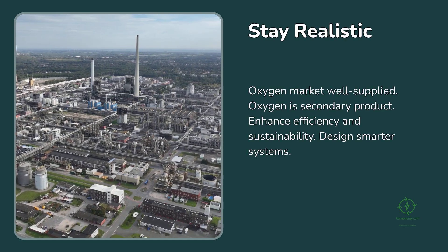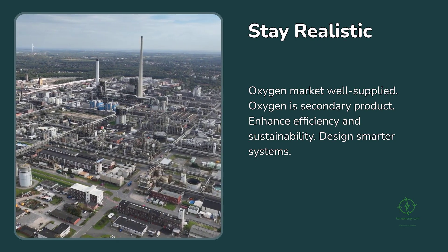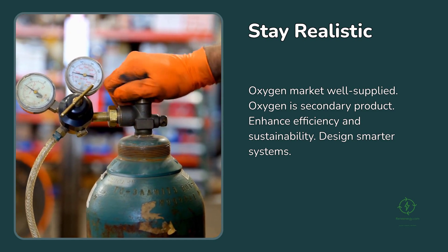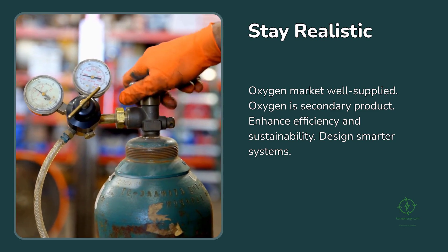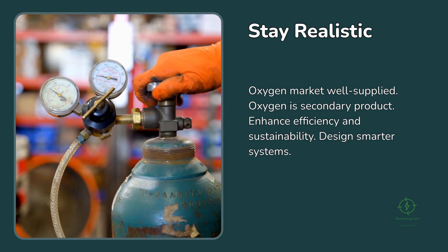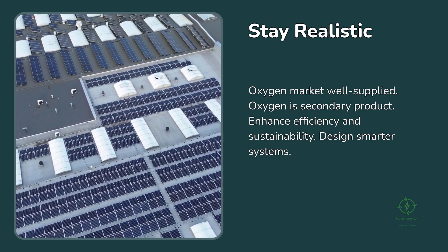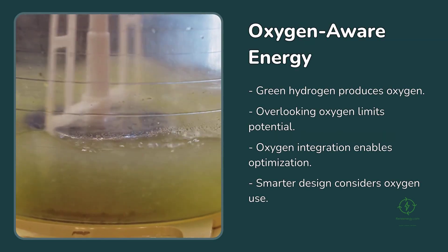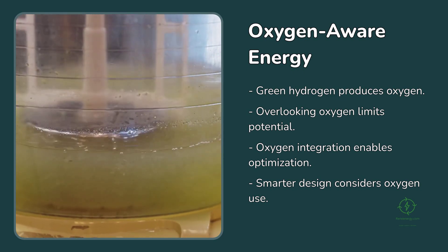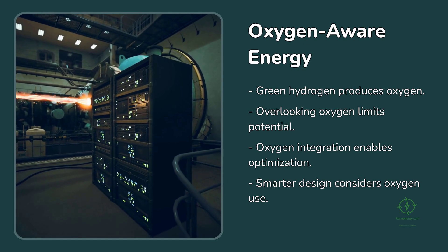Yet for all these opportunities, it's important to stay realistic. The global oxygen market is already well supplied by large industrial gas companies like Linde and Air Liquide. For most hydrogen producers, oxygen will remain a secondary product, not a primary business. The market is unlikely to suddenly become worth trillions. But what it can do is quietly enhance the efficiency and sustainability of hydrogen ecosystems. Instead of venting value, we can design smarter systems that use every molecule produced.